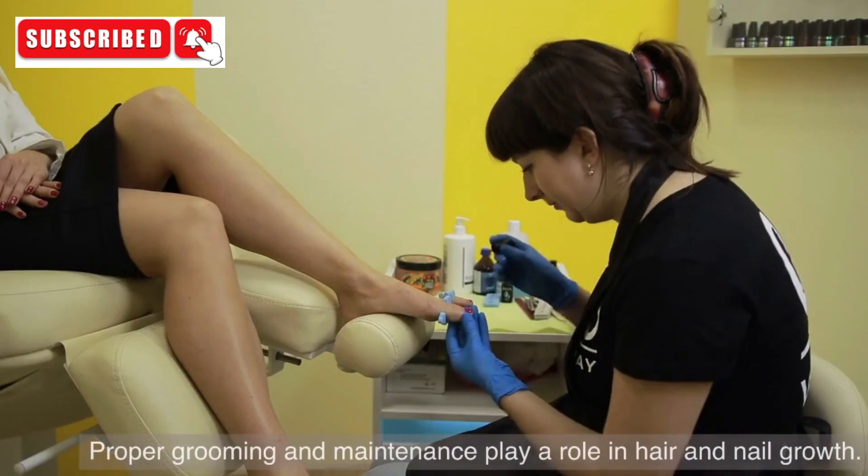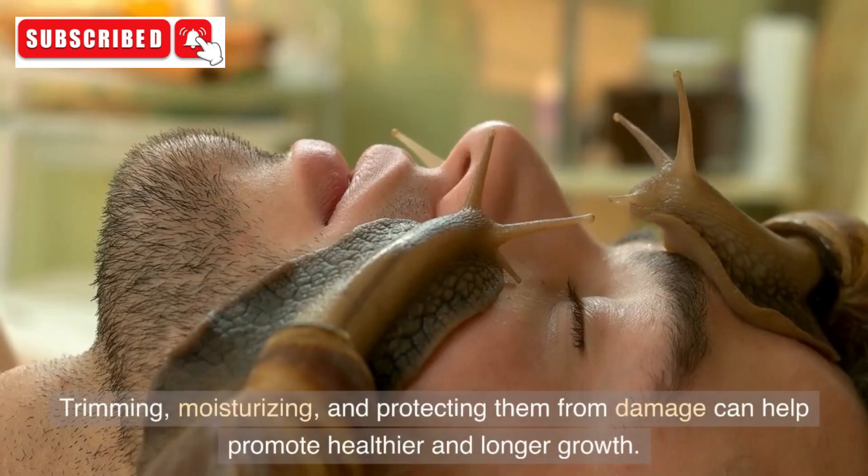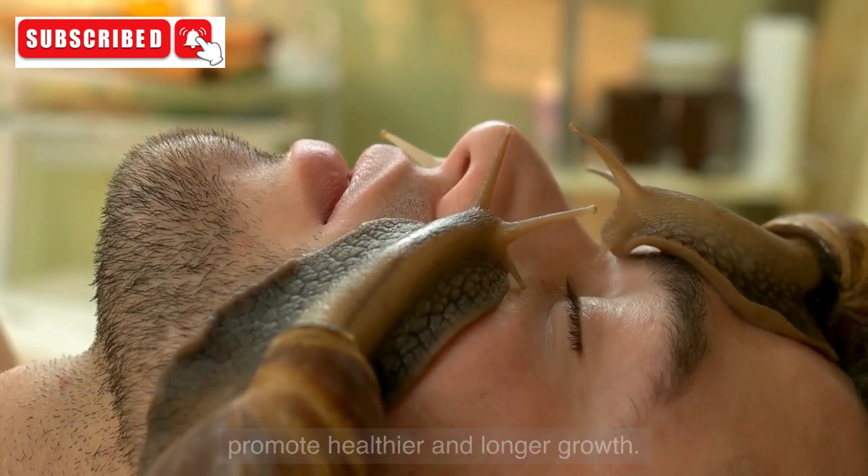10. Personal Care. Proper grooming and maintenance play a role in hair and nail growth. Trimming, moisturizing, and protecting them from damage can help promote healthier and longer growth.